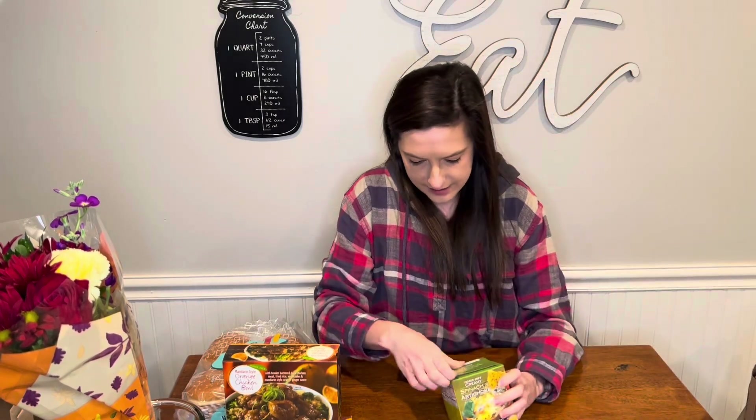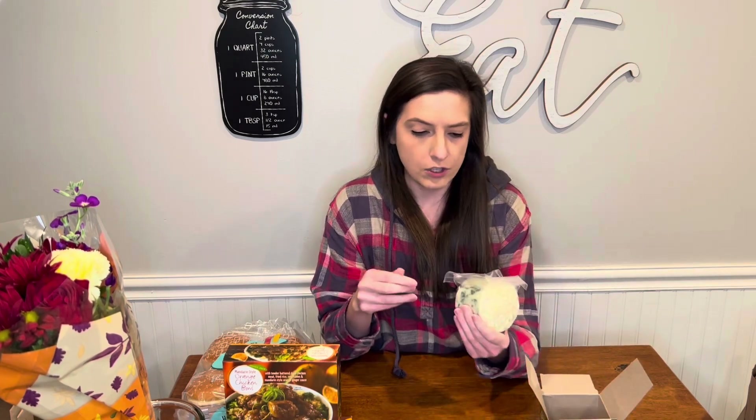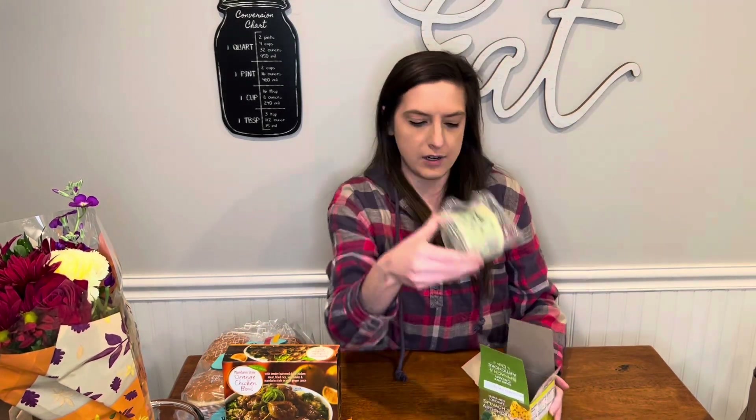Also in a similar format is this spinach artichoke dip. Last time I got the spinach garlic dip — it comes in the refrigerated section — but they didn't have it, so I got one of these. It's the spinach artichoke dip and you put it in the microwave in a bowl. So good.